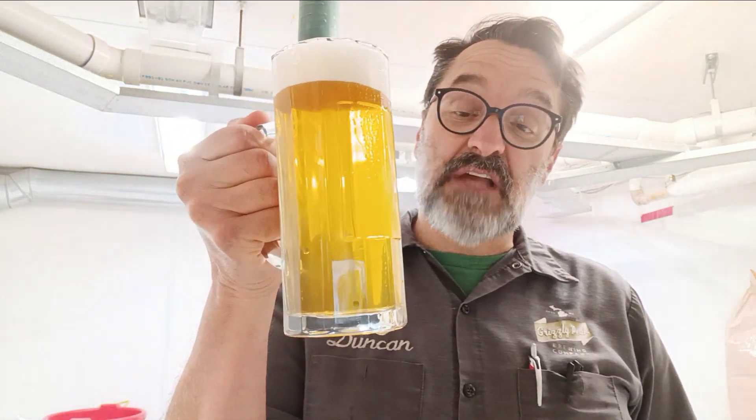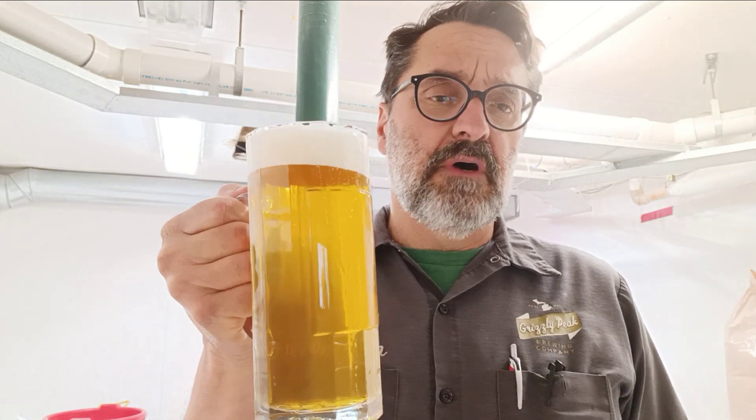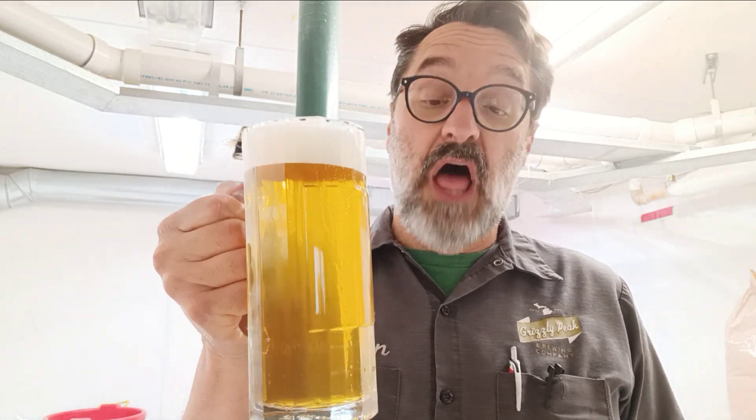I just want to talk about our Phoenix Helles-Bock. Bock beer is essentially a form of strong lager, German lager.